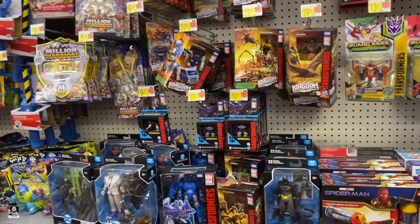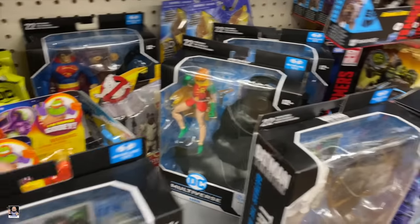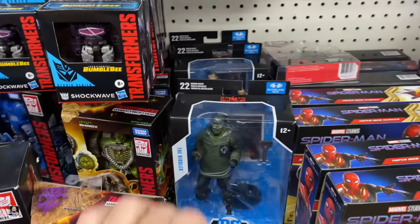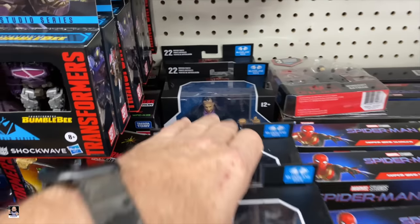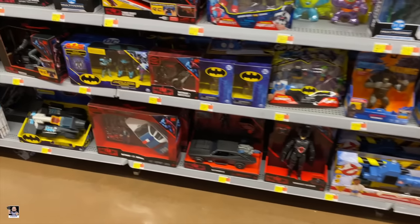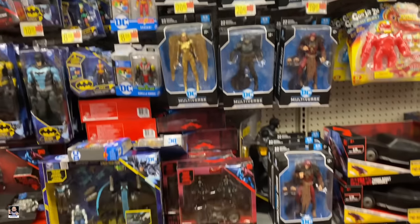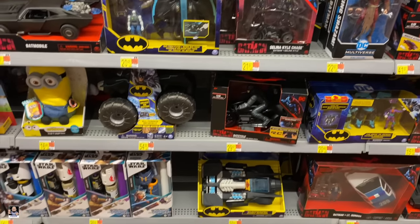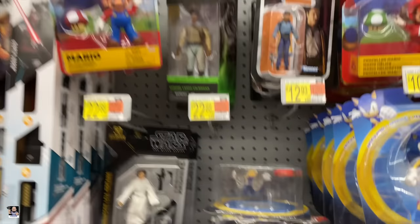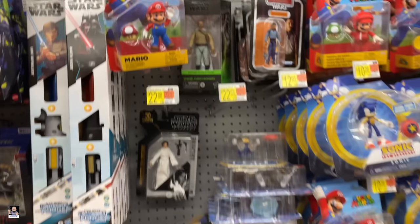Got some Transformers. Got some DC going on — pretty much same stuff. There's a Riddler. That's right, I said Riddler. DC is strong, very strong. Penguin. I see Princess Leia and Lando. No changes on that front.